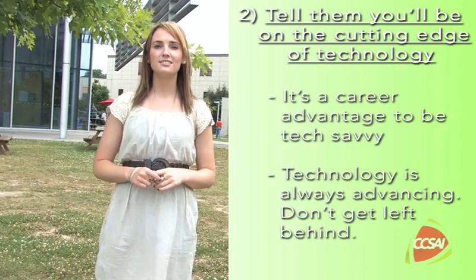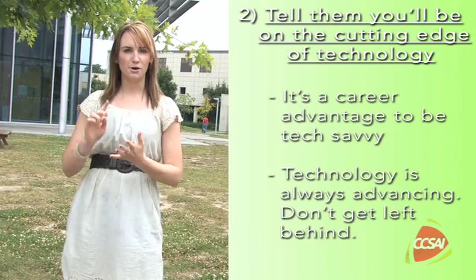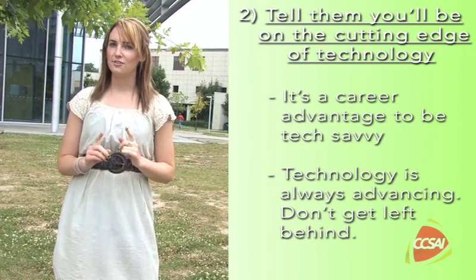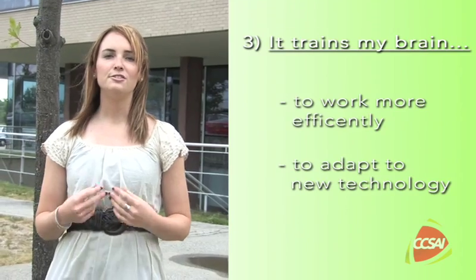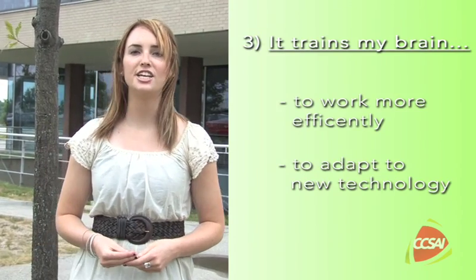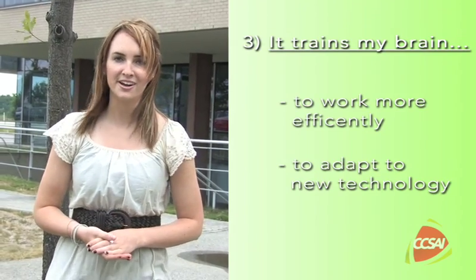Back in their day, having computer skills meant being a fast typer, but nowadays you need to be able to email from your BlackBerry and use all the software that comes with your computer — if you don't, you could fall behind and lose your competitive edge. New technology emerges all the time, so you have to continually educate yourself, and if you do, you'll be able to adapt more easily when new products come on the market.